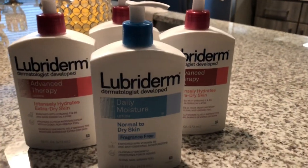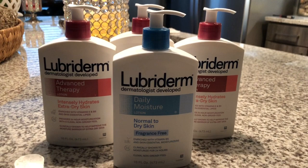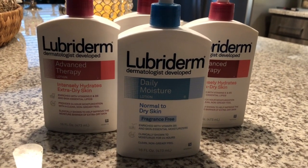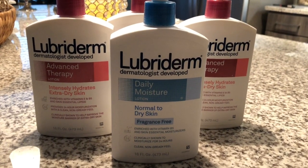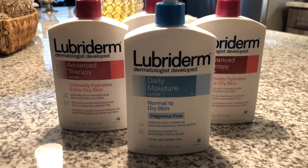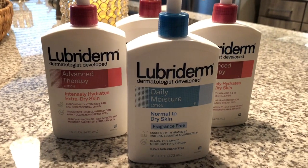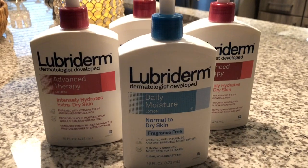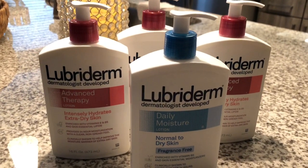Happy Friday everybody! Right now Kroger has Lubriderm lotion, the 16-ounce bottles, for $3.99 if you download the coupon to your Kroger card. If you still have the Lubriderm coupons from last week or the week before for $2 off, that makes them $1.99.